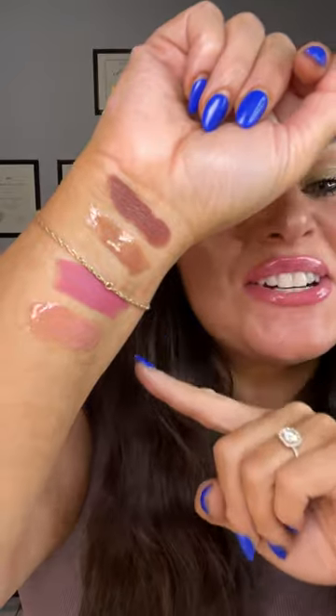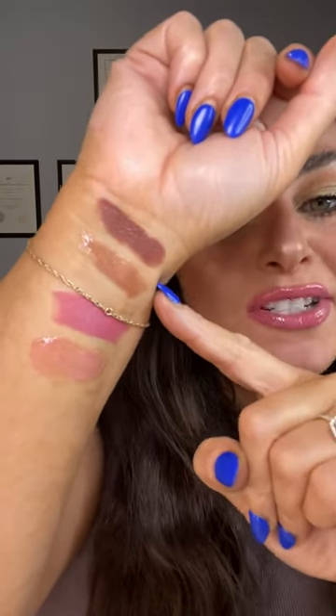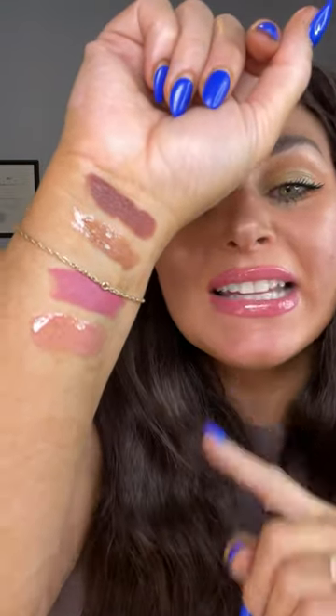Here are some hand swatches for you. This top one is Break Dispelled — that beautiful brown tone nude shade — and then this one here is the one I have on my lips. This one here is Venture Awaits.